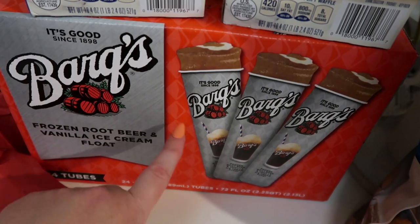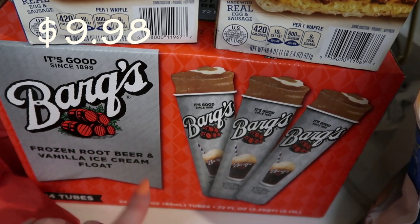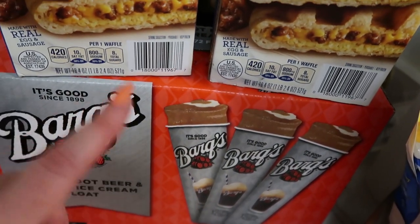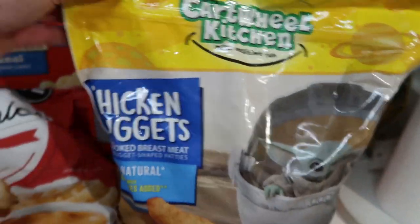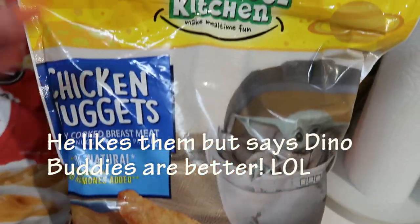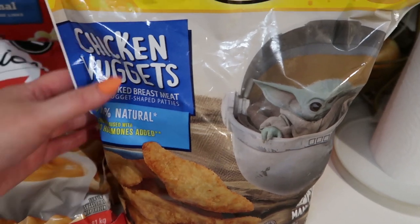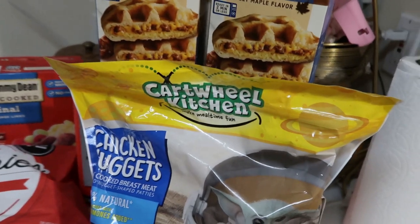Then we got these Barq's root beer push pops — we got these once before during spring break. They're really good; the boys really wanted them and we love Barq's root beer. They're actually a lot more subtle than you think — very refreshing. And then we got, instead of the dino nuggets, we switched it up with baby Yoda — the Child, Grogu nuggets. It's a huge bag, 64 ounces, made by Cartwheel Kitchen. It says limited time. They're just shaped like Grogu — we will let you guys know how we like them.